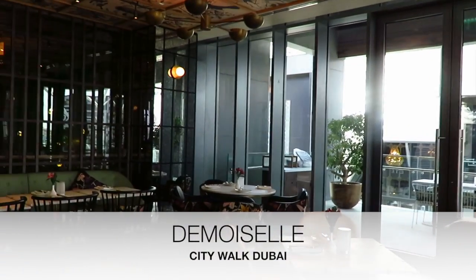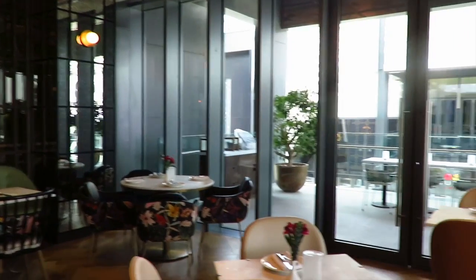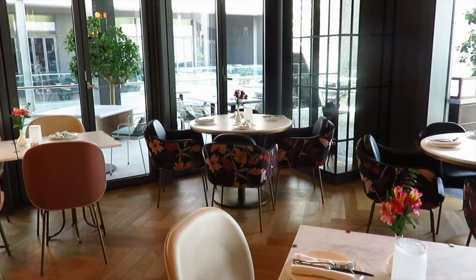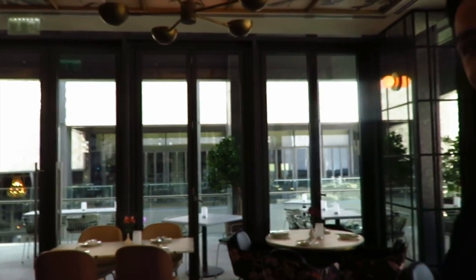Today we're lucky enough to have lunch at a restaurant called Demoiselle. Demoiselle is actually located in City Walk. We're having lunch downstairs but I've come upstairs to interview the general manager, a gentleman called Carrado, who's actually Italian. The restaurant is French and he's going to tell us about what Demoiselle actually means.